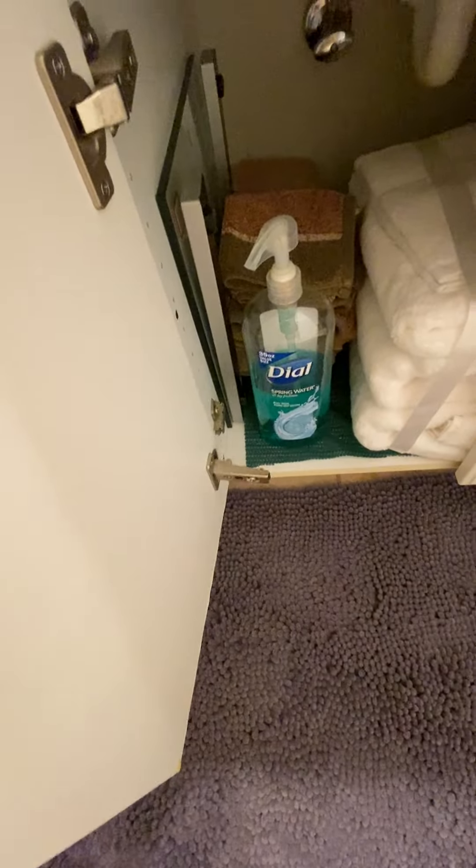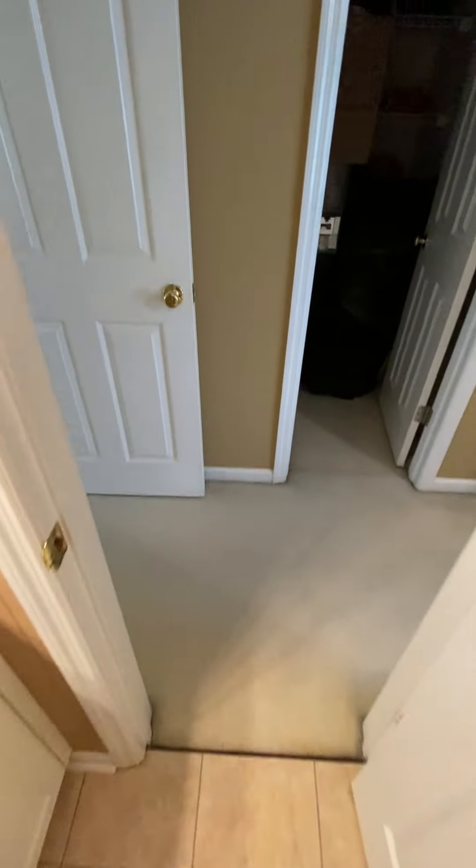The door is off the hinge a little bit here — right there.